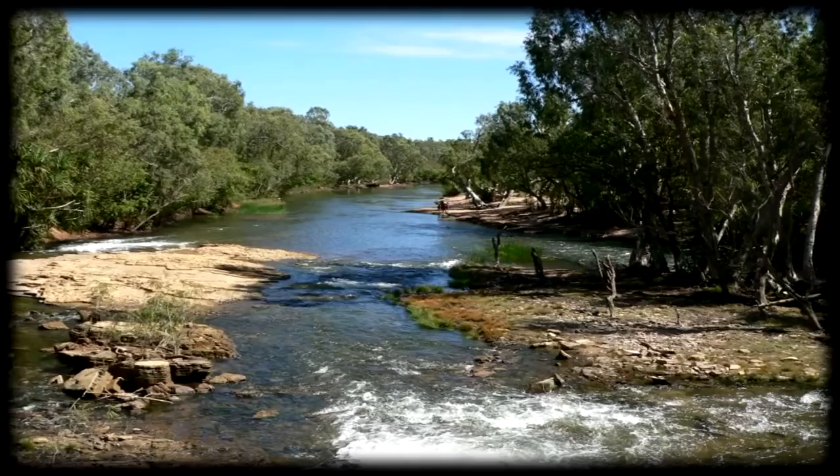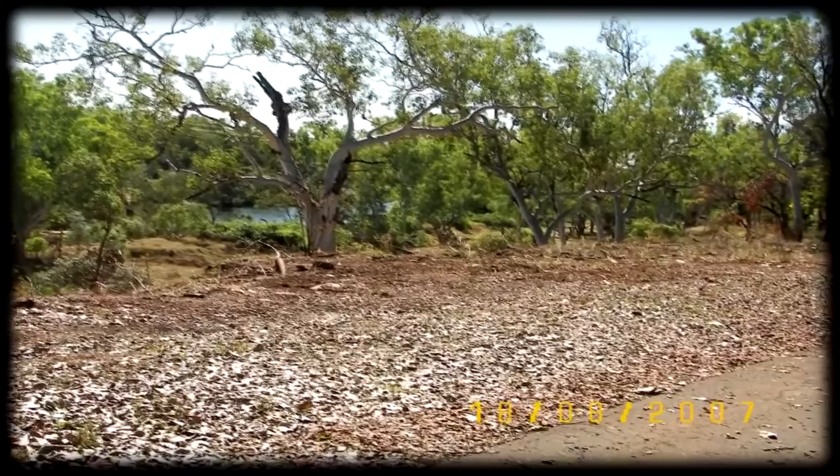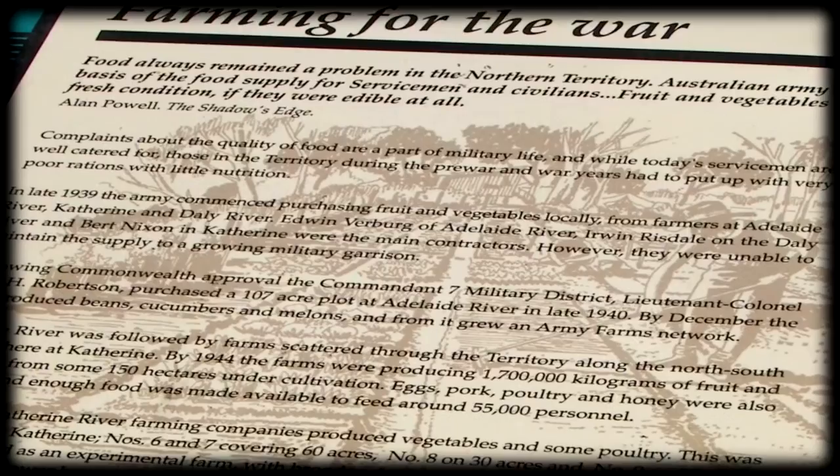We take the excellent cycle path along the north side of the river into Katherine. A view of the river from the cycle path. Signs warning of fresh and saltwater crocodiles. An interpretive sign about the intense farming efforts during the war.